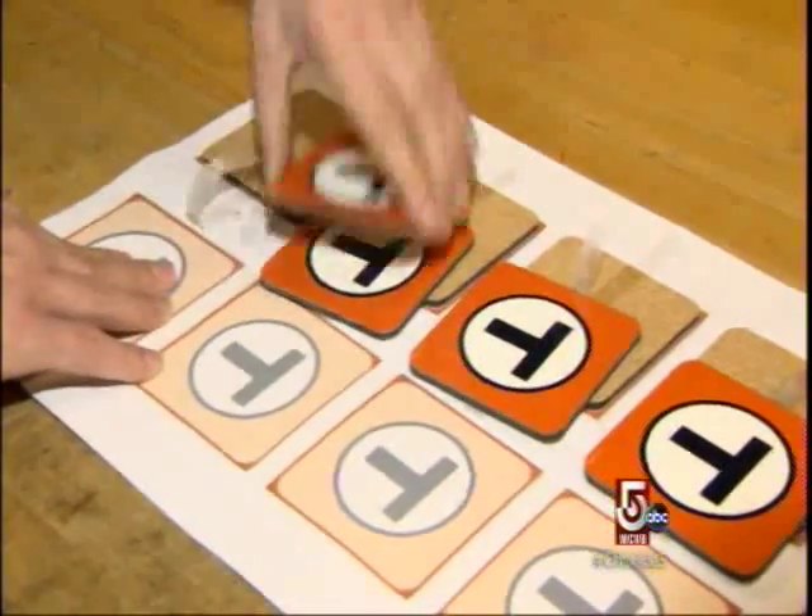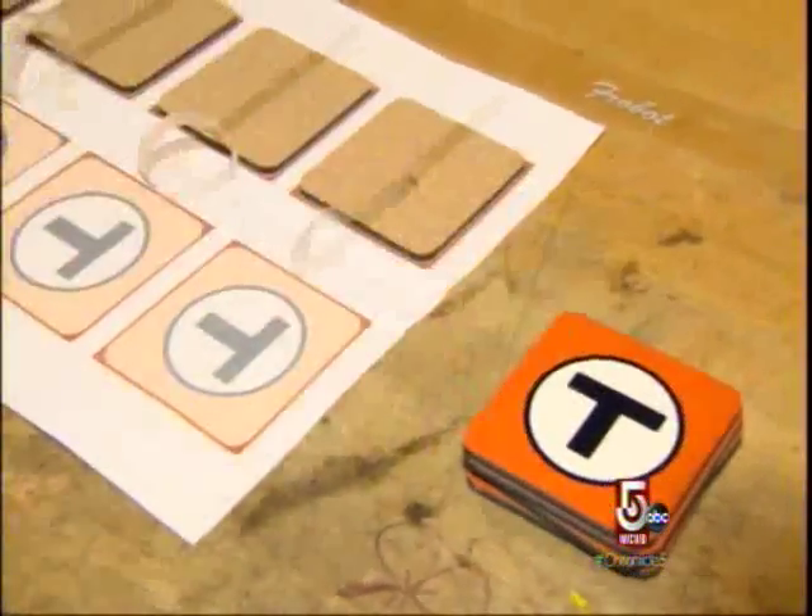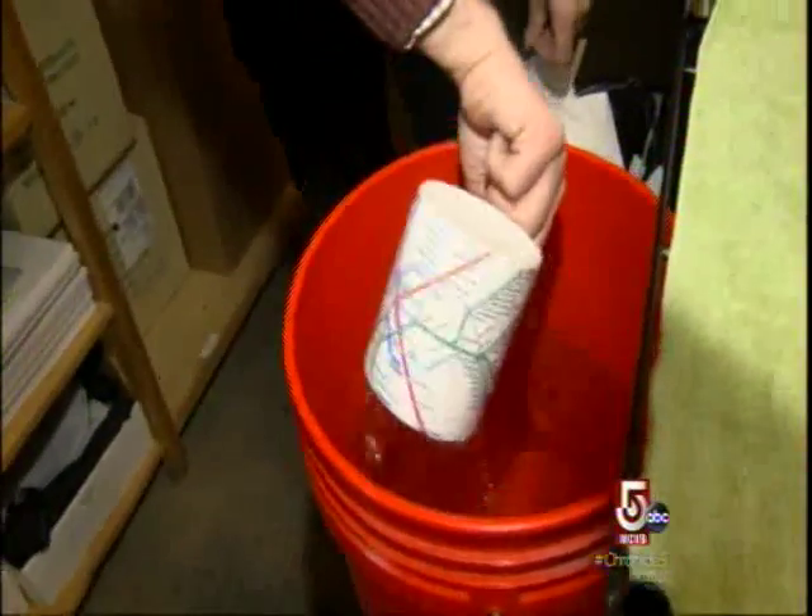What kind of reaction do you get from people when they come in here? The more typical reaction is: this is cool. A lot of it's customizable, so that gets people even more excited, because we'll make something special for you.